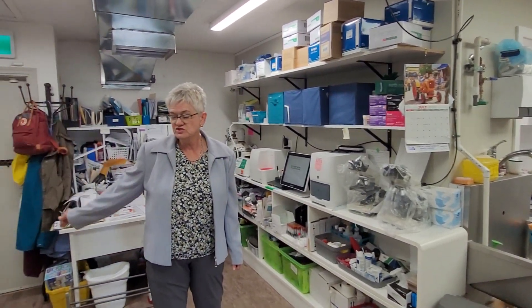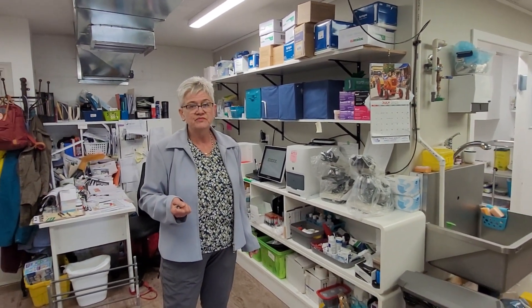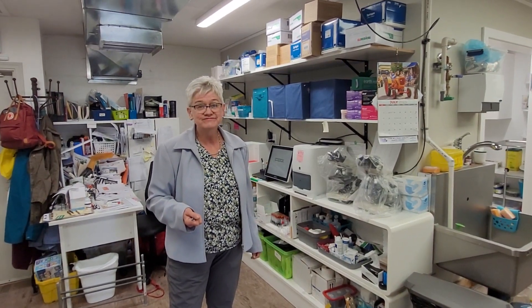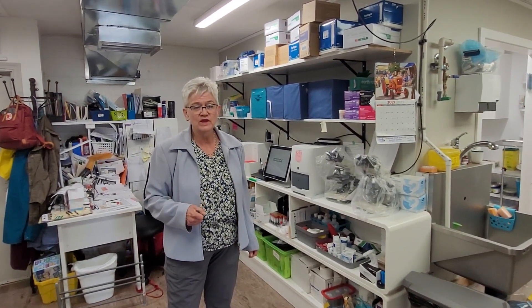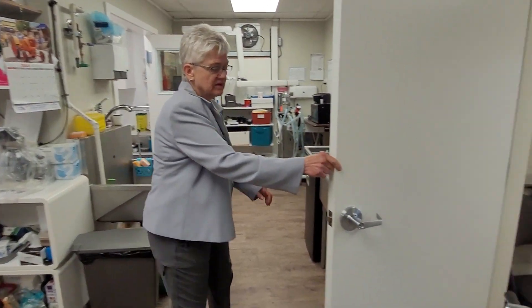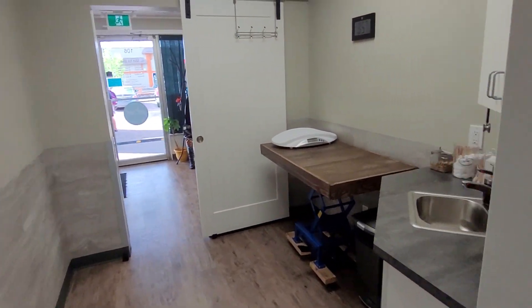Our x-ray system is usually here, but the generator bit the biscuit last week so a new DR system is on the way. We'll have a little peek in our other exam room — it's a little bit smaller so we try to reserve it for cats.